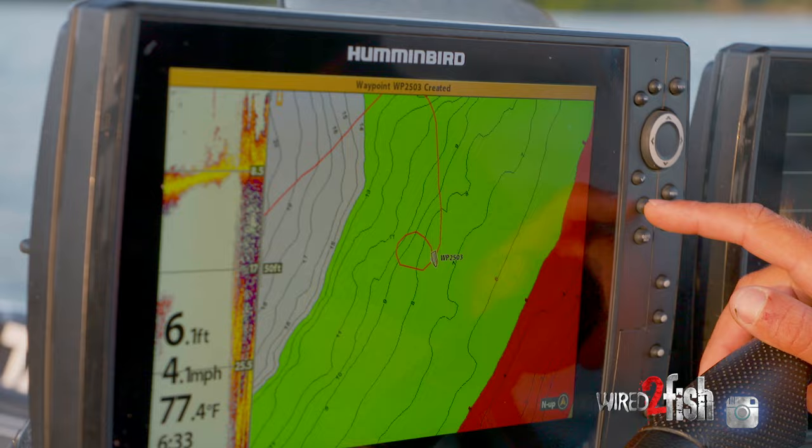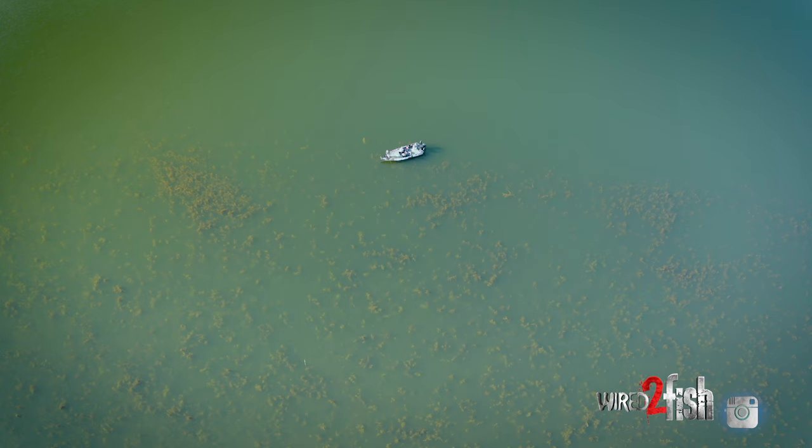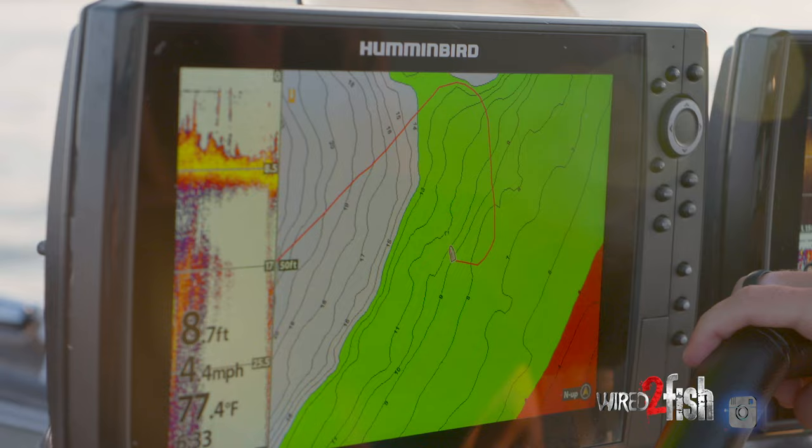This isn't a big lake. This section here is probably three, four hundred acres. We're just making a quick hot lap around it. You're going to mark all the best patches and then come back and fish them.